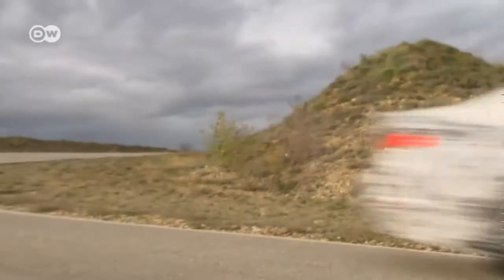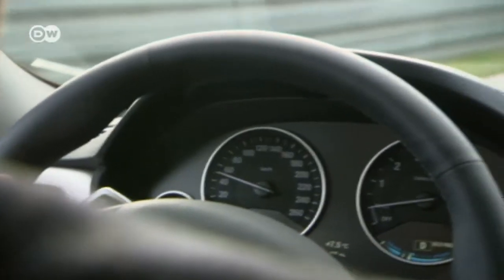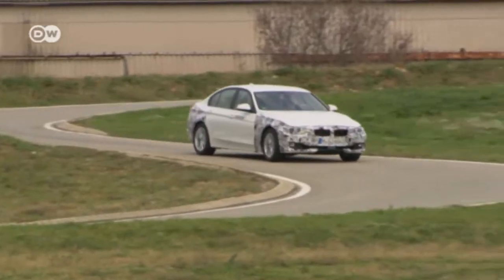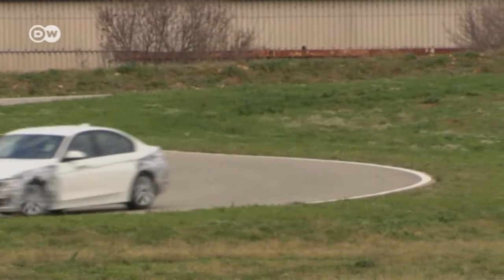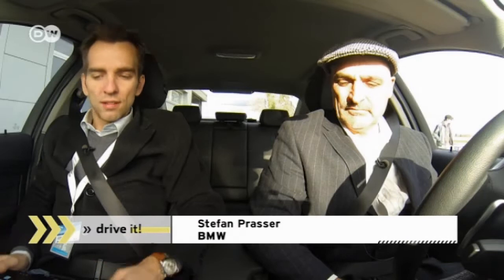Silent, smooth and swift — that's what the electric drive can do, and that's what BMW is showcasing in its high-volume 3 series. The prototype of the future hybrid we tested marries electric and combustion engine power in a plug-in configuration. Car tester Reiner wants to know what that laptop is about; the car is still in development, explains BMW's Stefan Plaza.